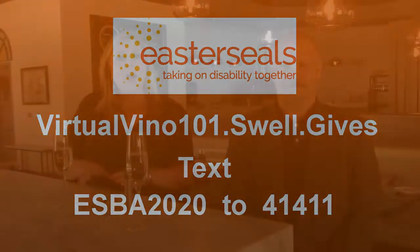With every $20 donation you give us, we'll mail you one of these beautiful wine tools. Thank you so much for joining us and cheers to a great event.